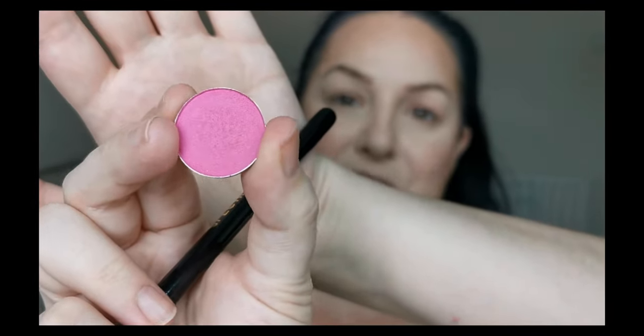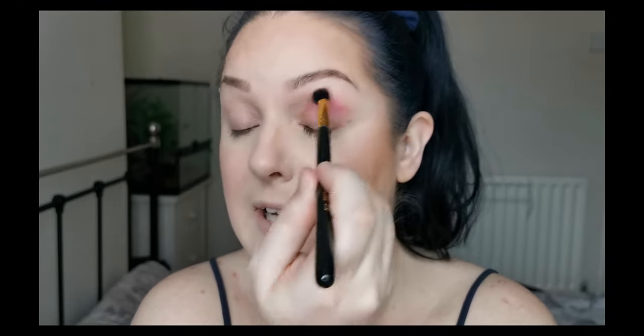I have primed my eyes using the Too Faced Shadow Insurance Eye Primer — everything else on my face will be listed in the description box below. The first colour we're heading into for this first look is the pink matte from the Makeup Obsession X Ruddy Daydream palette. I'm just taking a bit of that pink on a Spectrum BO7 and going to take that through my crease. I do really like the quality of the shadows in the Makeup Obsession palette.